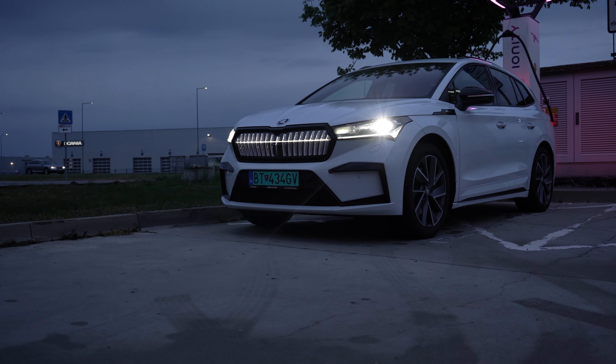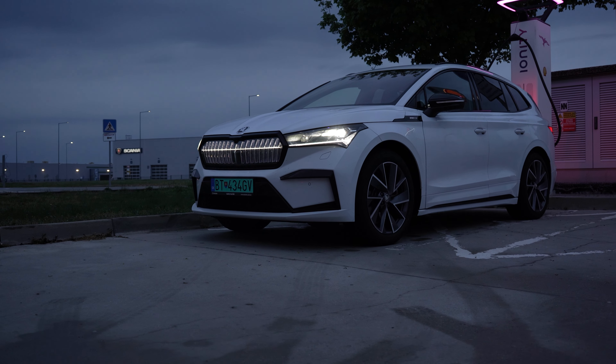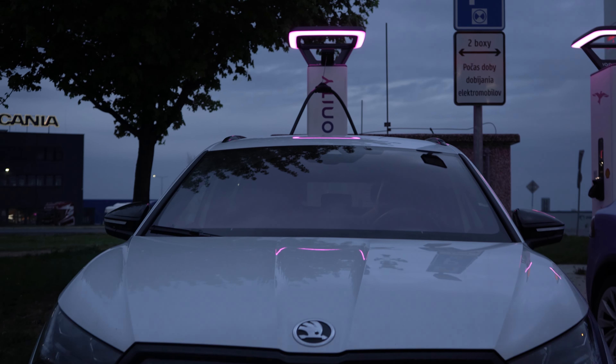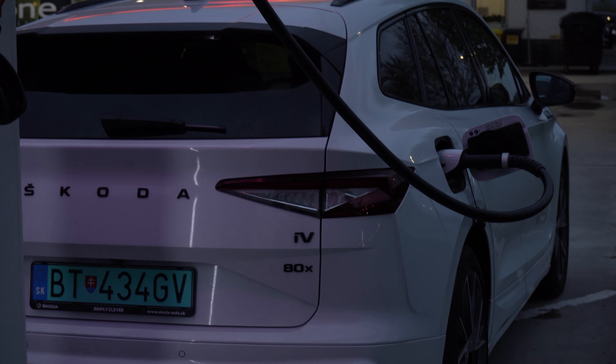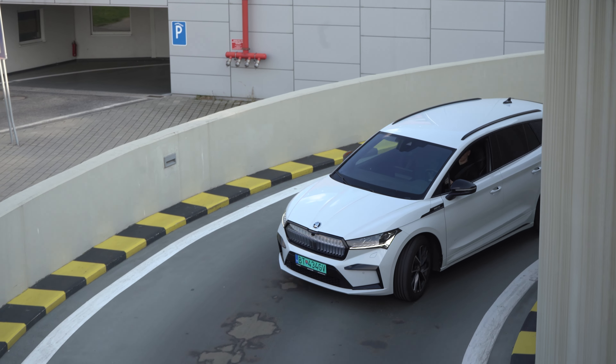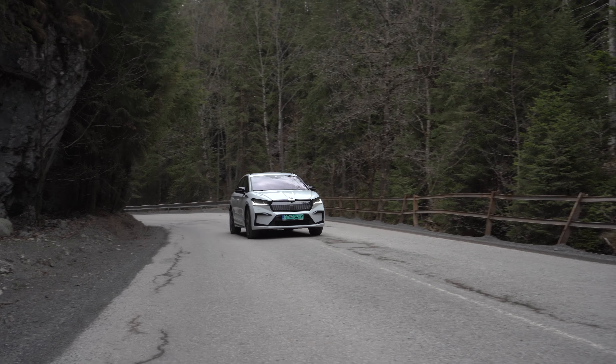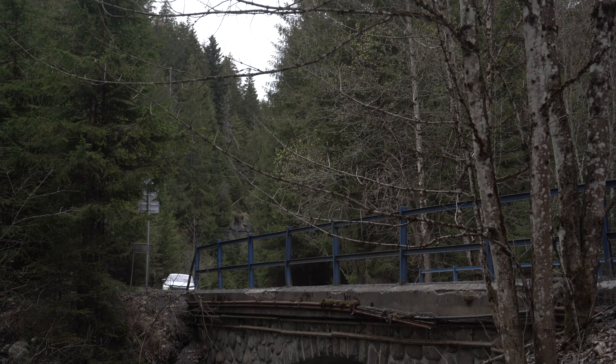Let's introduce the Skoda iV80X Sportland Plus. This model has an 82 kWh battery, which we can charge at a speed of 130 kW, which means that we don't have to worry about distance. The car has a range of 350 km, and around 300 to 320 km under real conditions.